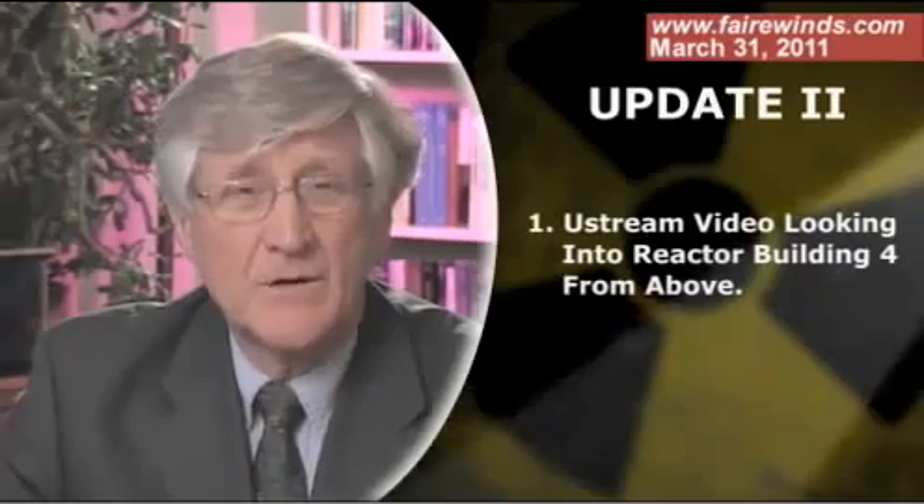Hi, I'm Arne Gunderson from Fairwinds Associates. It's Thursday, March 31st, and you'll probably notice that this is the second update of a day. Normally I update you every other day. However, some disturbing video has shown up on Ustream that I wanted to talk to you about.